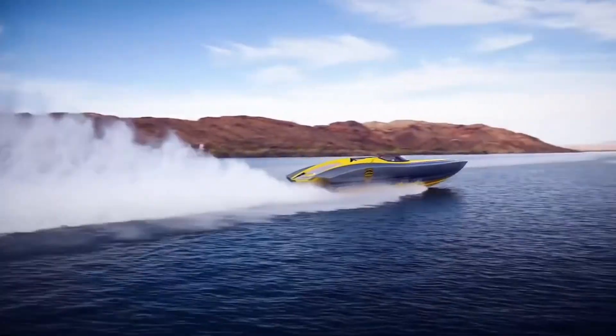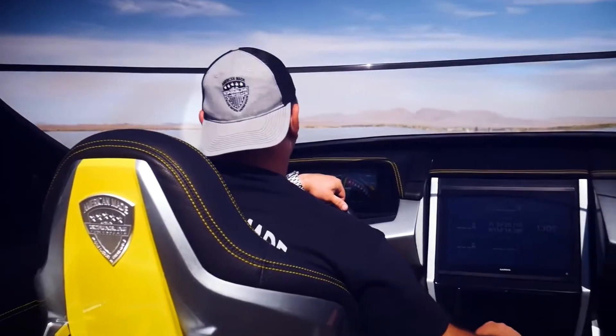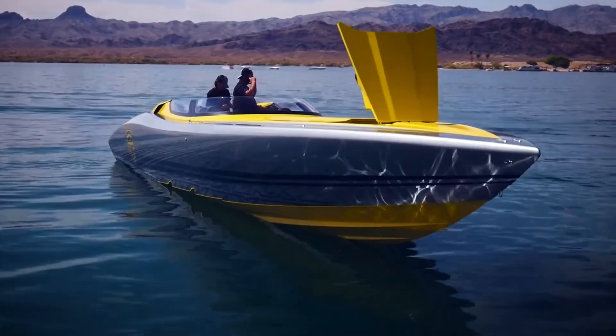If water sports are your passion, this machine is your invitation to go beyond limits and feel the rush like never before.